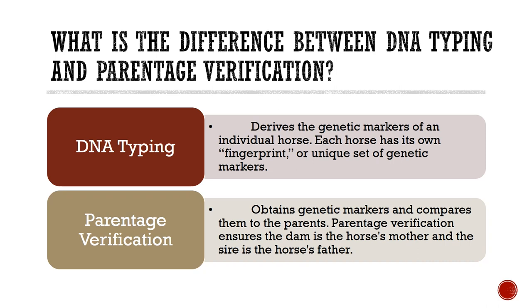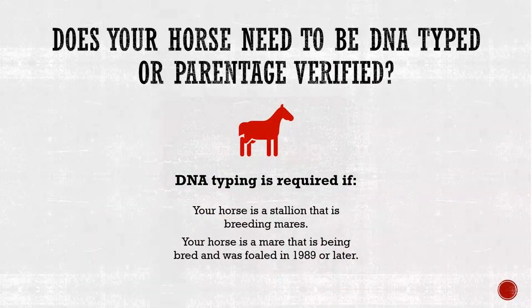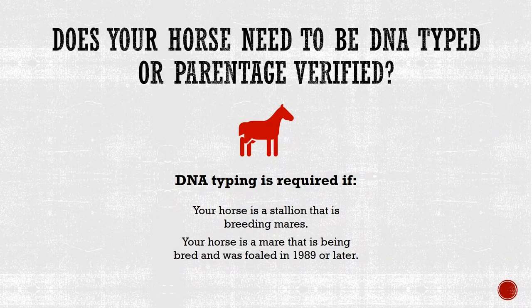In some instances, AQHA has made genetic testing a requirement. DNA typing is required if your horse is a stallion that is breeding mares, or if your horse is a mare being bred and was foaled in 1989 or later. Per REG 108.3, a DNA type for the stallion and mare must be on file with AQHA prior to the registration of any foal.